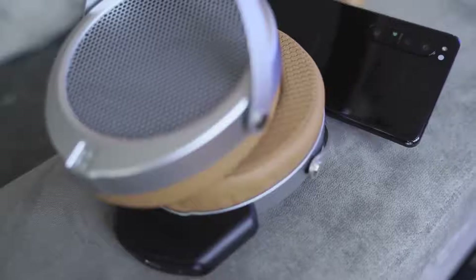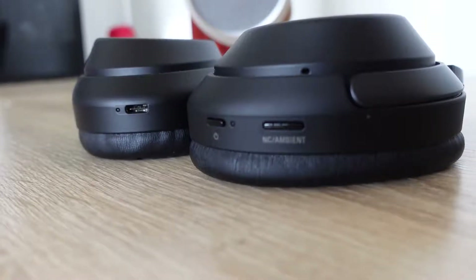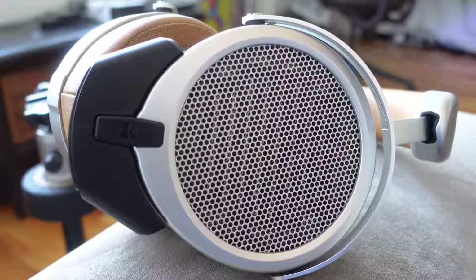For me personally, if I had to pick one, I'd go with the HiFiMan Deva for pure listening — nothing comes close at this price range. The Sony's win for travel because of active noise cancellation and extra features. But the HiFiMan Deva truly excels — I have not been this excited about a pair of headphones in quite a while. I guarantee you pick these up and you will absolutely love them.